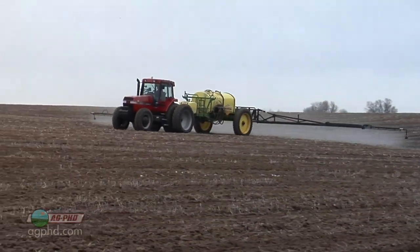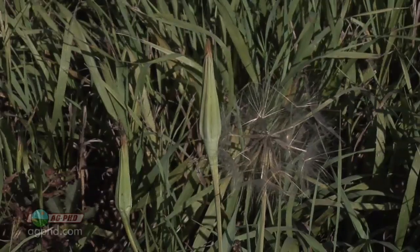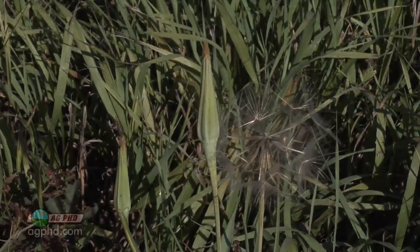Fall herbicide application is certainly growing in popularity across the country for a number of different reasons — one of them may be because our Weed of the Week is a biennial plant. Can you identify this week's weed?